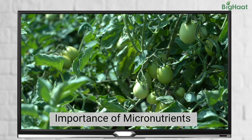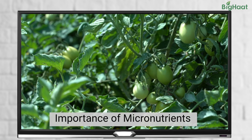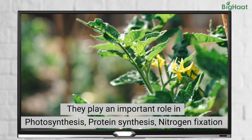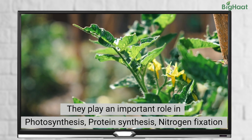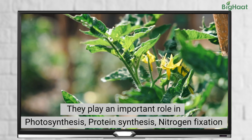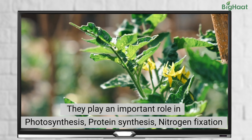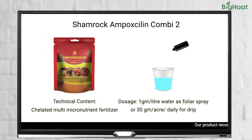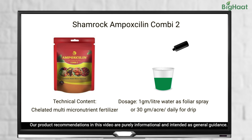Now let's talk about micronutrients. During the flowering or fruiting stage, it is also important to consider micronutrients. These nutrients play an important role in photosynthesis, protein synthesis, and nitrogen fixation, which are all vital for healthy development of crops. We recommend using Shamrock Ampoxilin Combi for foliar application at 1 gram per litre of water, or drip application at 30 grams per acre daily.